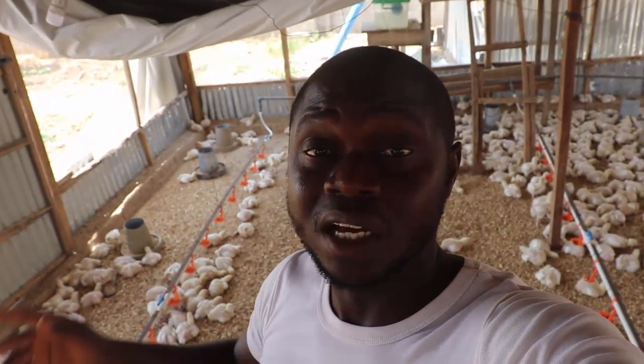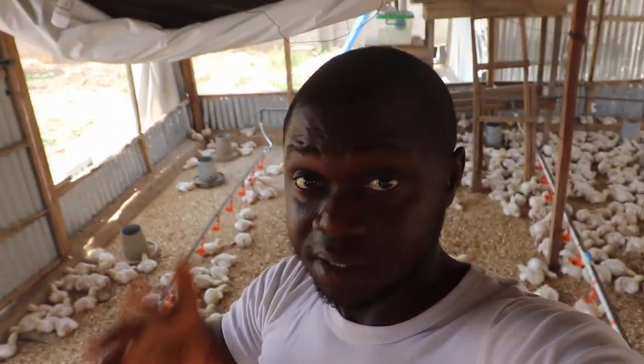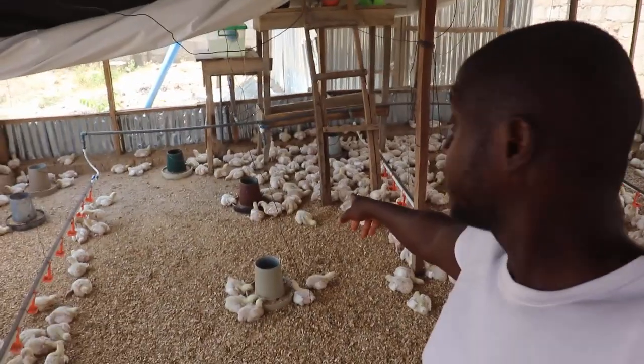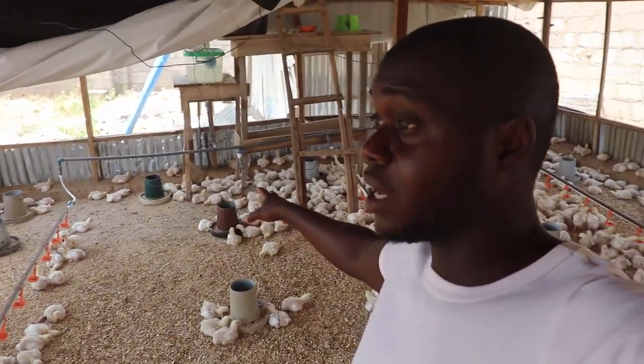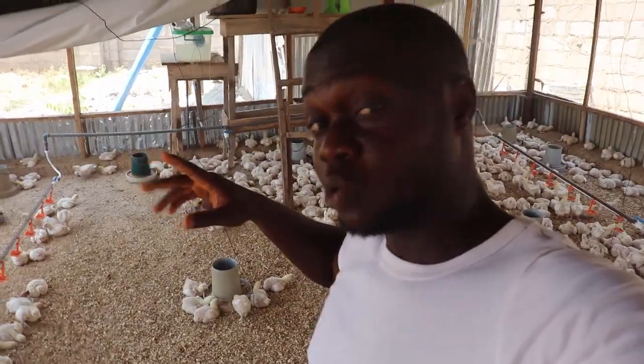This is the period that heat stress is actually haunting the birds. Look at these broilers — they are 13 days old. On the 13th day, they are still under brooding condition and are meant to be kept at a temperature between 26 to 28 degrees.